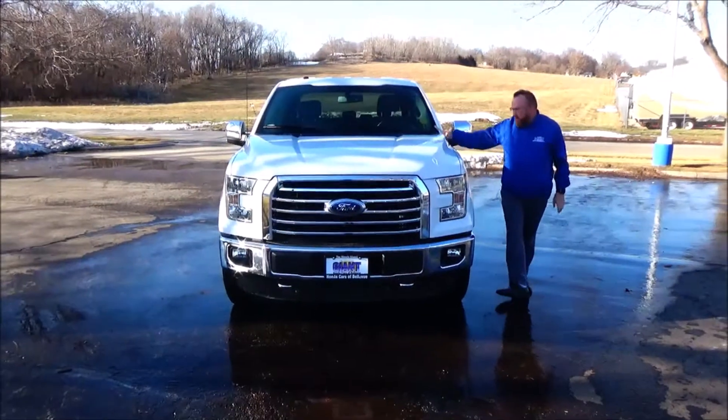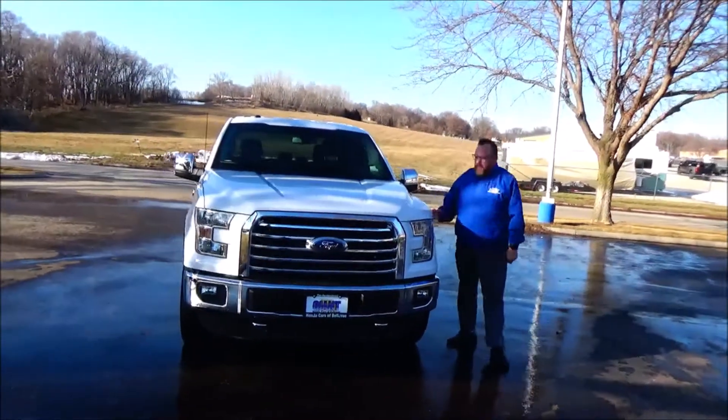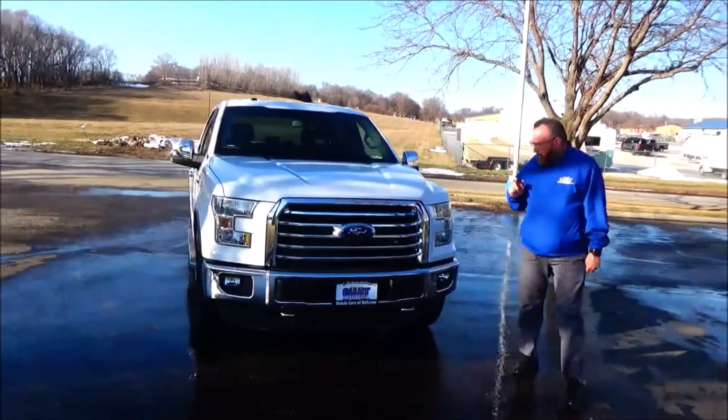Brian Kelly here for the Honda Giant, here to show you this 2016 Ford F-150. It just came in as a trade with 54,000 miles and the chrome package.